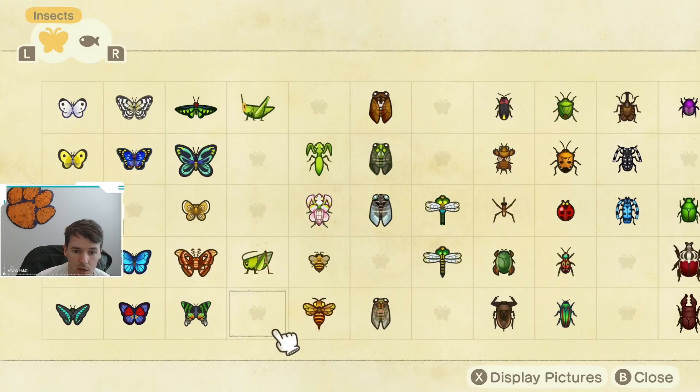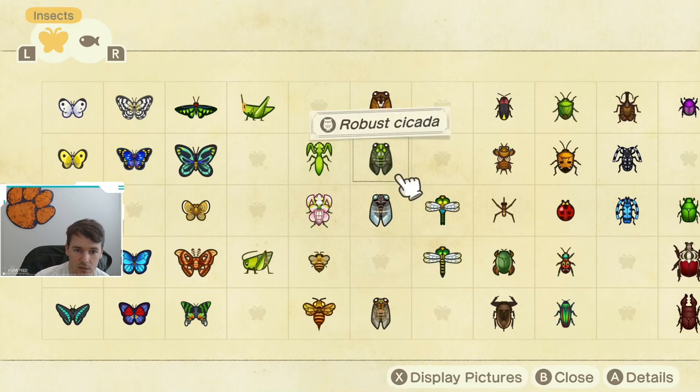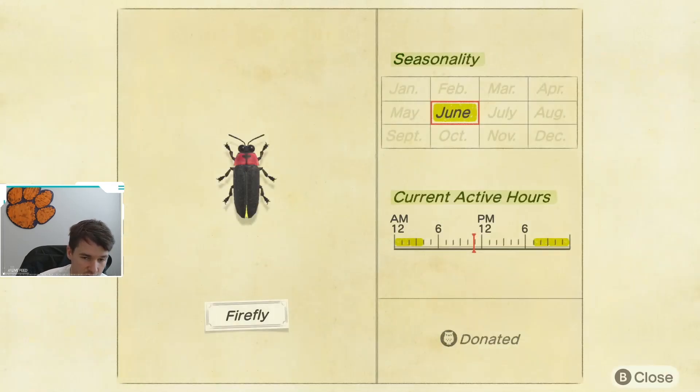The next bug going away at the end of June is the firefly. The firefly is only available during June, so make sure you get one — otherwise you're going to be waiting 11 months for another one. Make sure you're looking for the firefly at night. Once it is 7 p.m., they're all over the place and not terribly difficult to find. The biggest challenge is just that it has to be June and it has to be at night, but other than that they should be easy to catch.